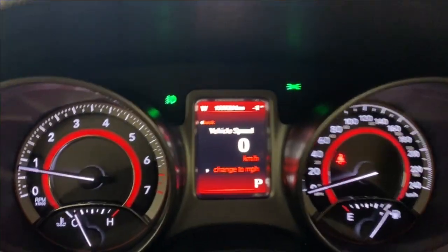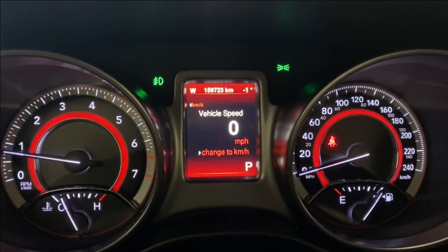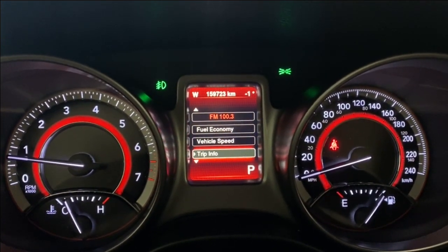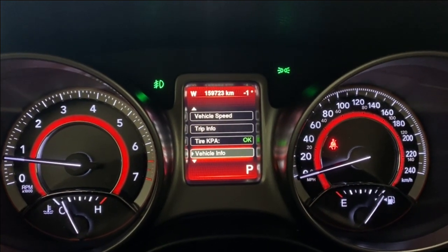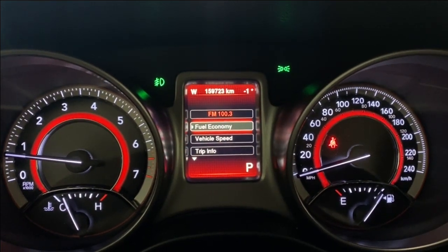Let's go through some of the options on the digital gauge — not too many, but we can go through quick. So your vehicle speed, your fuel economy information, vehicle speed, your audio — whatever is playing — at the top, trim information, your tire pressure information, your vehicle info, messages, and your option to turn the menu off screen.